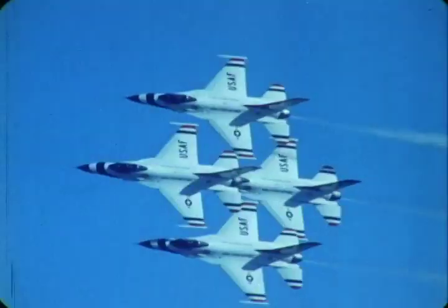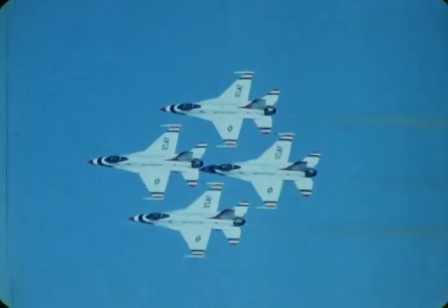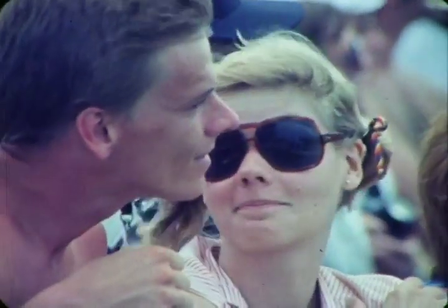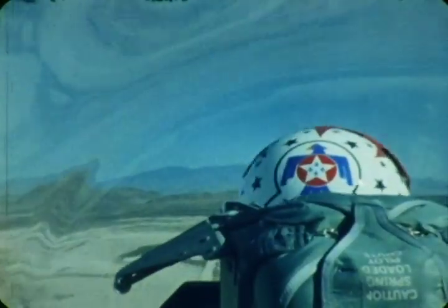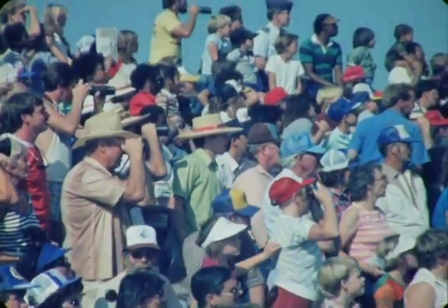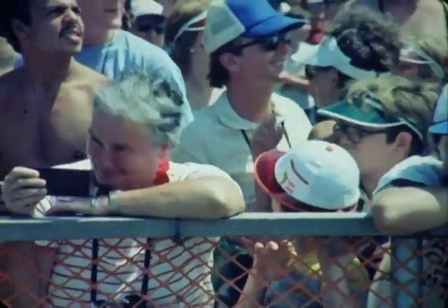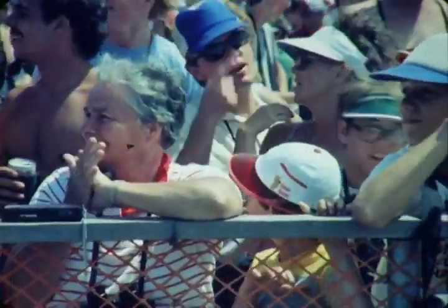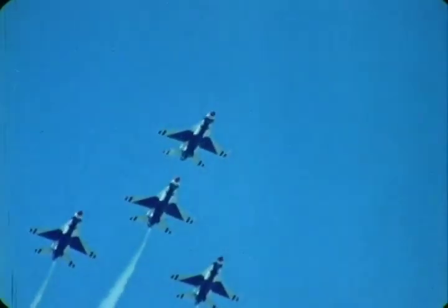This pass will allow you to see the tightness of the diamond formation, providing an excellent angle for photographs. Thunderbird Six will now demonstrate the rapid roll capability of the F-16. His roll rate will exceed 300 degrees per second — now Thunderbird Six with four maximum performance aileron rolls. Approaching from your left is the arrowhead formation. Watch as the Thunderbirds arc through the sky, much like the path of an arrow.